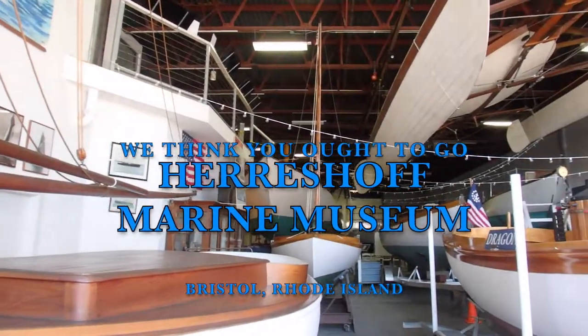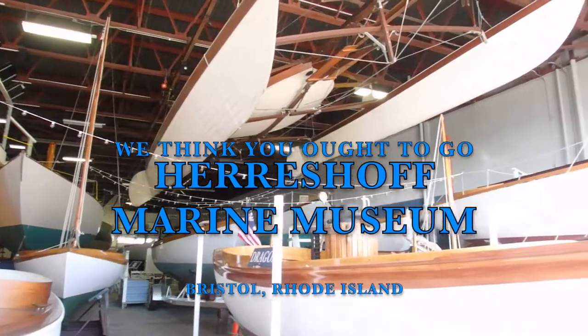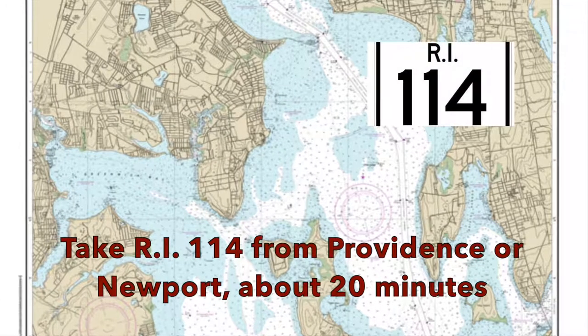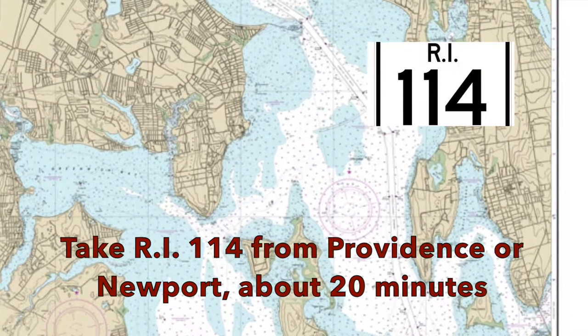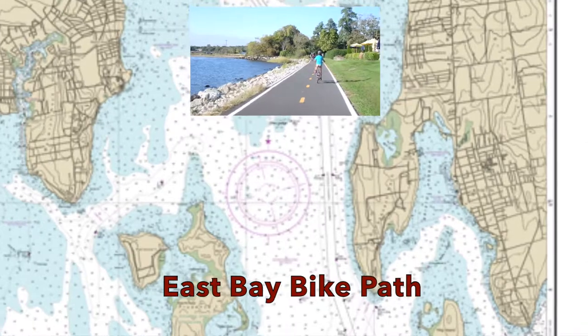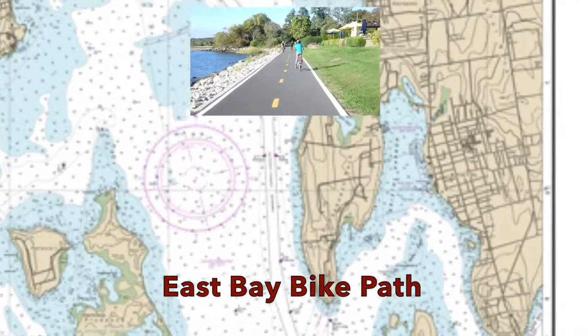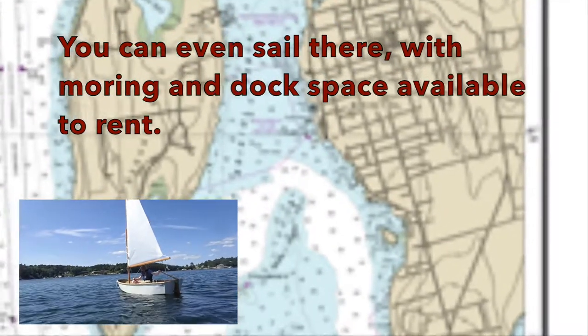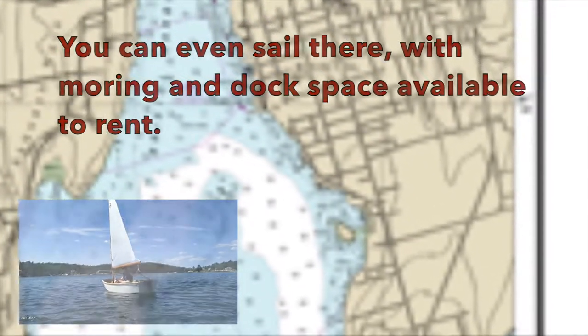Hello. We think you ought to go to the Herreshoff Marine Museum in Bristol, Rhode Island. Getting there is quite easy. You can take Route 114 from Providence or Newport. You can also take the East Bay Bike Path, which goes right past the museum, and you can even sail there — they do have moorings and docks. Contact for details.